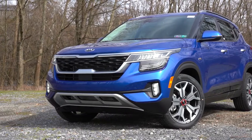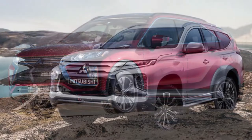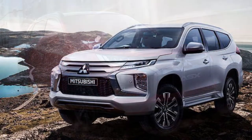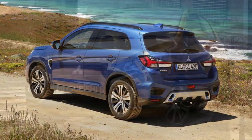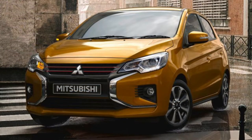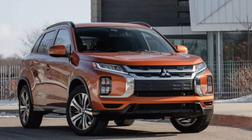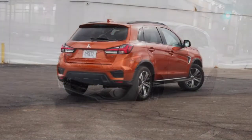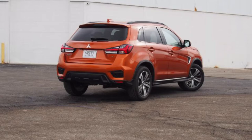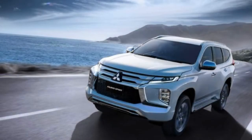Number three is one a lot of people might not know about — Mitsubishi. Five-year, 60,000-mile bumper-to-bumper and 10-year, 100,000-mile powertrain, just like Kia. Although Mitsubishi does not offer any free maintenance, they do give you five years of unlimited-mile roadside assistance. And they do one better — they give that roadside assistance to both the primary and secondary owners. So if you buy a used Mitsubishi, you will also get that roadside assistance as the second owner. That is why Mitsubishi slots in at number three.